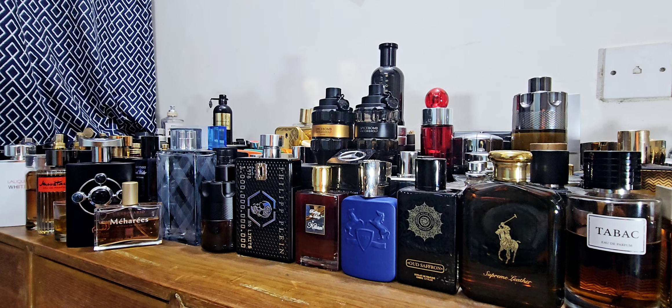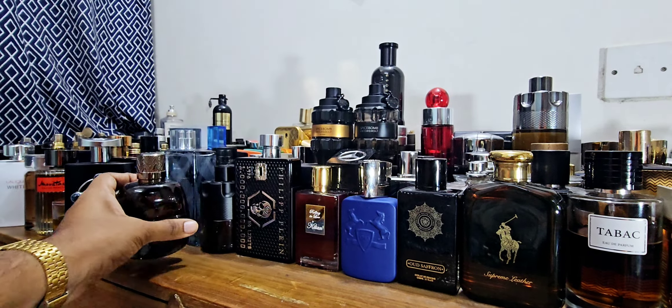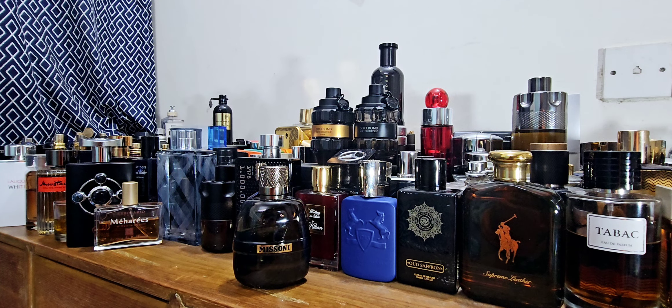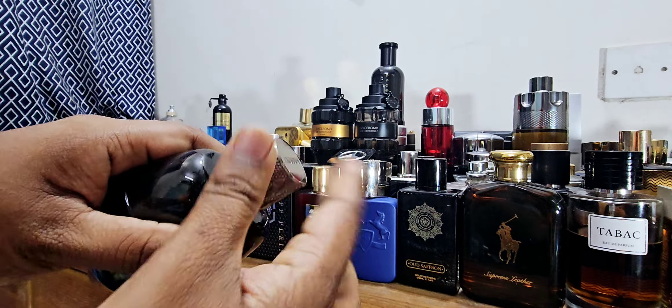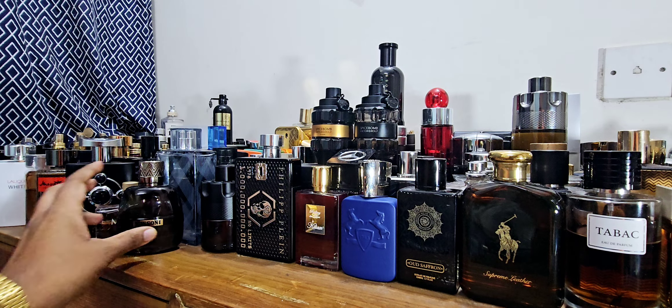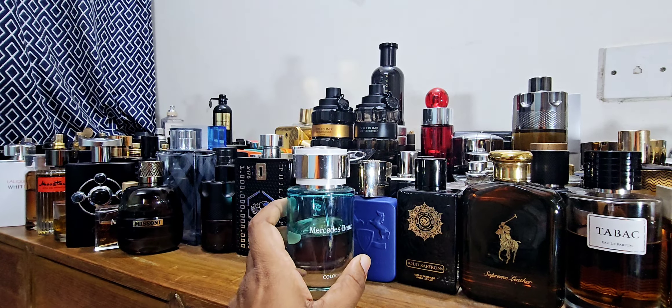Next one is Missoni Parfum Pour Homme. This is an alternative to Bleu de Chanel. I do love Bleu de Chanel but it's so expensive now — almost $200 for the parfum, which is just niche pricing. This isn't an exact clone but has the same vibe. Club de Nuit Man Iconic is also a good clone, but today I'm showing Missoni Parfum Pour Homme. One props they definitely get is for the magnetic cap — check it out. Really nice.